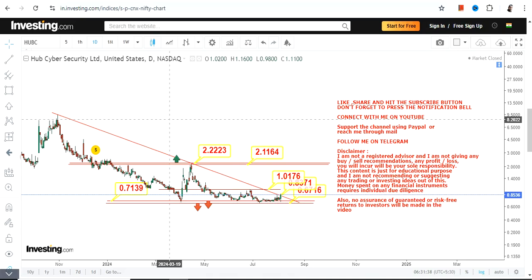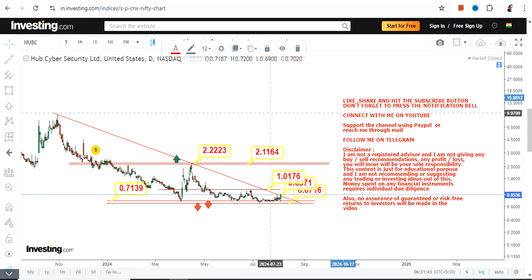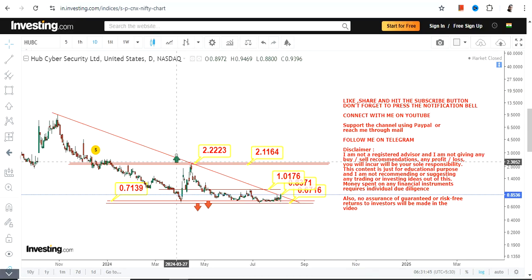This is what we have as far as HUBC stock is concerned. The positioning is quite good for HUBC moving forward. The levels and positioning indicate a sharp spike or squeeze has started, so that's the end of the video — thanks for watching.